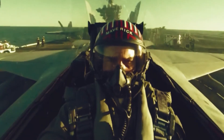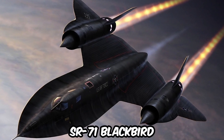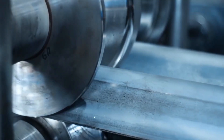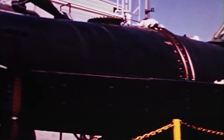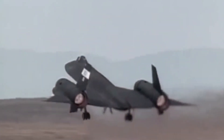Now that you understand what Mach 10 is and how it works, let's look at the fastest jet in the world and how fast it can go. The fastest jet in the world is the SR-71 Blackbird, which can fly at speeds of up to Mach 3, or about 2,200 miles per hour. The Blackbird was developed in the 1960s by the United States Air Force and was used for reconnaissance missions during the Cold War. While the Blackbird is no longer in service, it remains the fastest jet in the world, and its incredible speed is just one of its many impressive features.